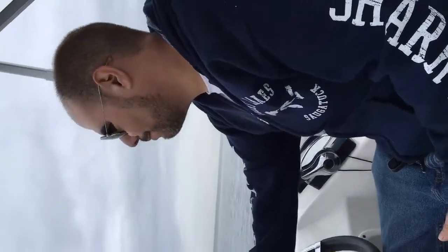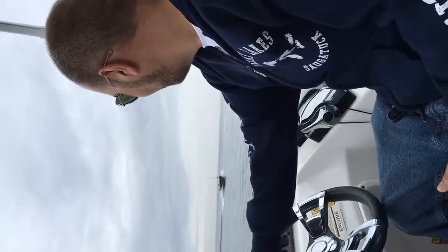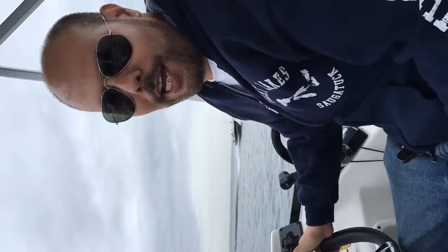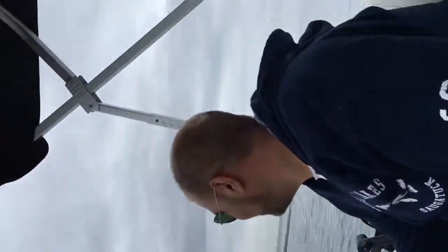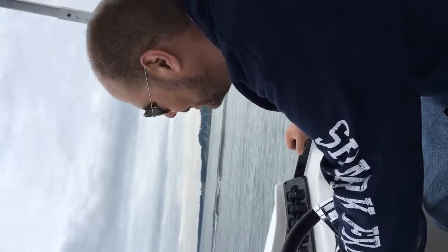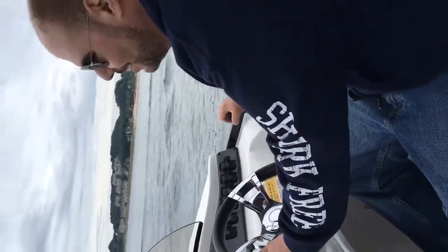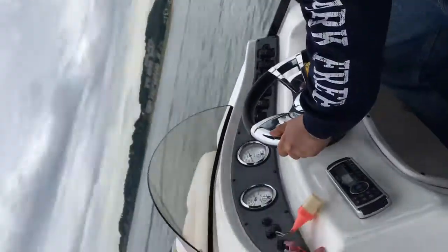Our camera just went flying — brand new camera. You want to hit another wave or not? Let's hit another wave. Fuck it. I'm hanging on. Oh, here we go. Oh, shit. Here comes. Wait. Shit.